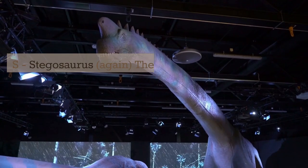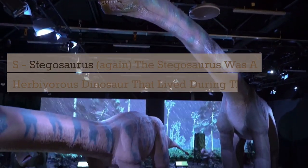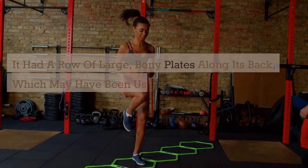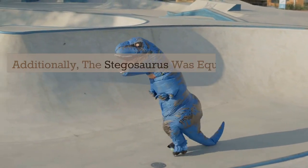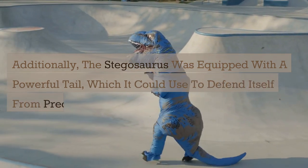S. Stegosaurus. The Stegosaurus was a herbivorous dinosaur that lived during the late Jurassic period. It had a row of large, bony plates along its back, which may have been used for defense or to regulate its body temperature. Additionally, the Stegosaurus was equipped with a powerful tail, which it could use to defend itself from predators.